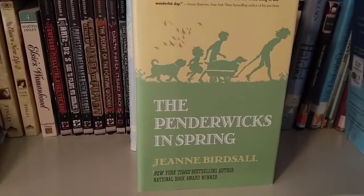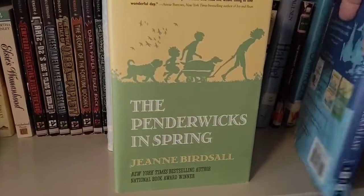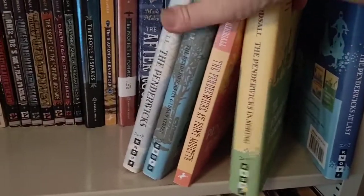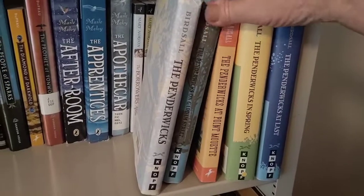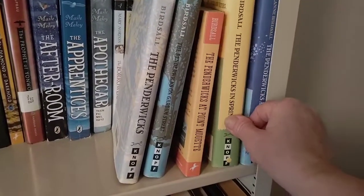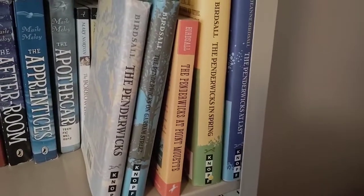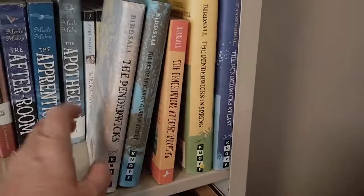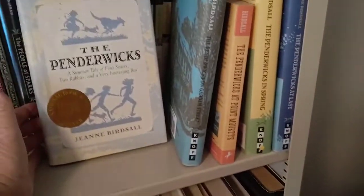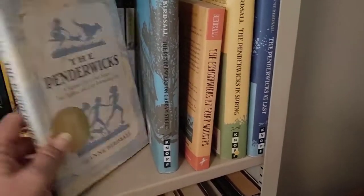The fourth book is The Penderwicks in Spring and the last one is The Penderwicks at Last. I really, really enjoyed this series — I just thought it was great. As I mentioned in a previous video, I'd kind of like to lead a read-along of the Penderwicks series maybe next year. A few of you have already commented that you'd like to participate, so whether you've read the series or not, let me know if you'd be interested. We probably wouldn't start until maybe May for Middle Grade May, then just read one a month throughout the summer and into the fall.